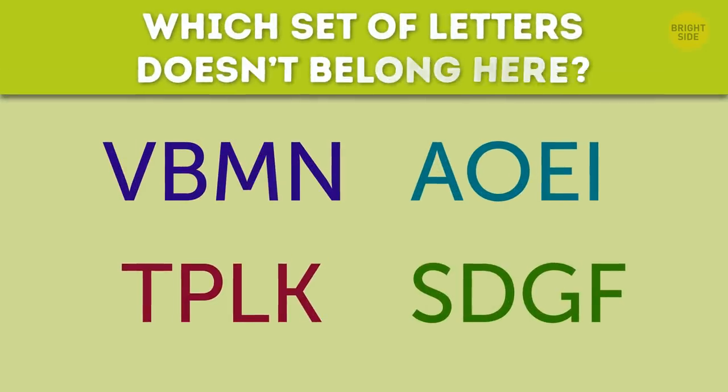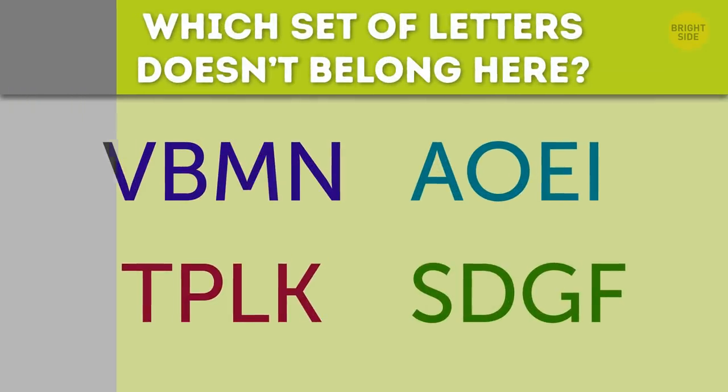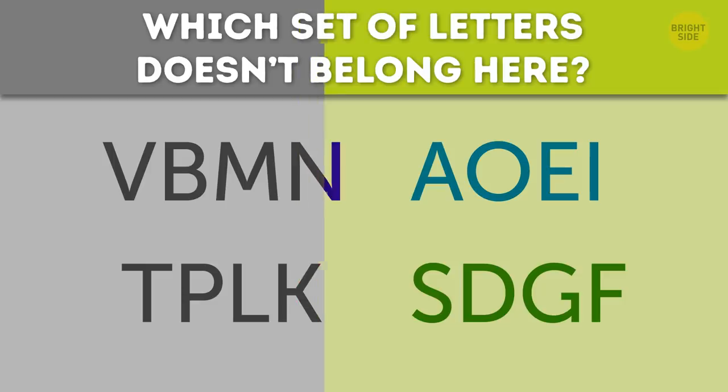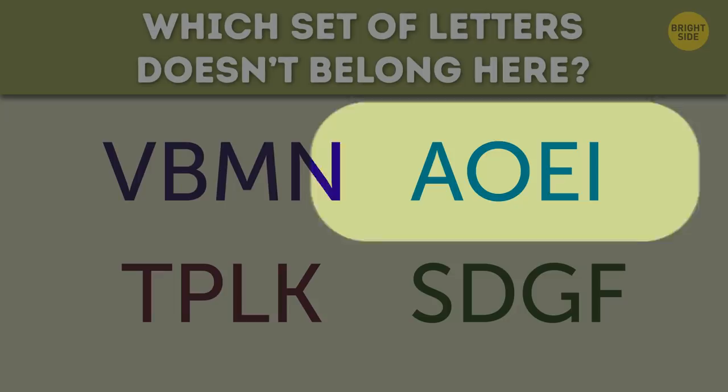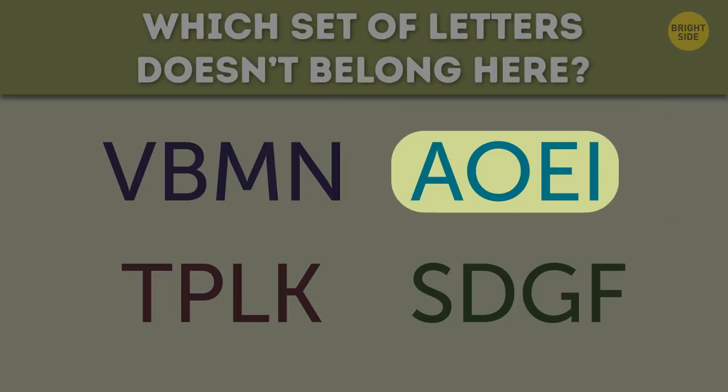Which set of letters doesn't belong here? The answer is A-O-E-I. It's the only set of vowels.